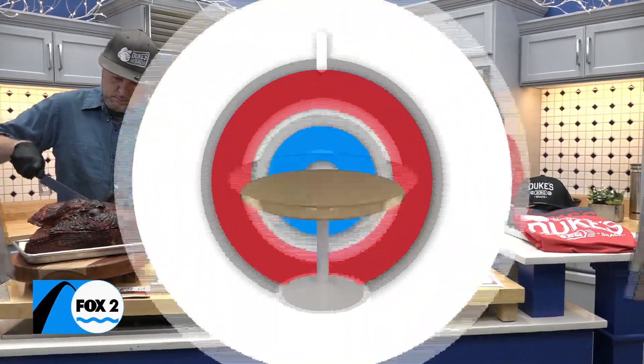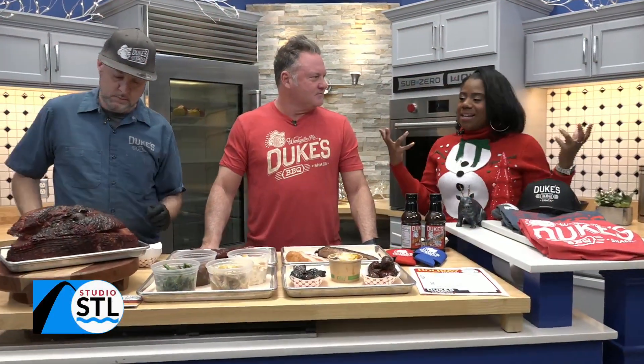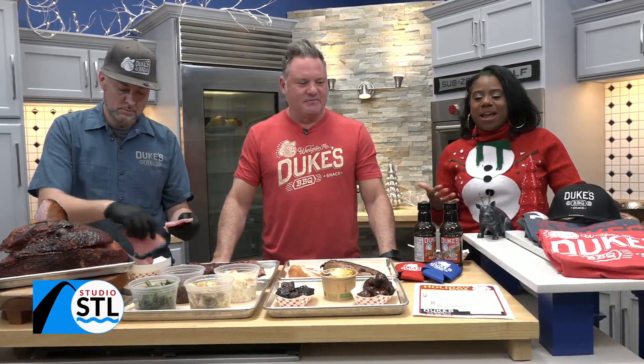Happy Friday, and I hope you guys are having a fabulous Friday. We're here to make it just a little bit better, getting you ready for the holiday season now that Thanksgiving is behind us. Why not start thinking about what you're going to be having for Christmas, for Hanukkah, for Kwanzaa — how you're celebrating? And you can do that with our friends at Duke's Barbecue.